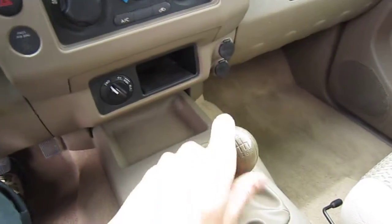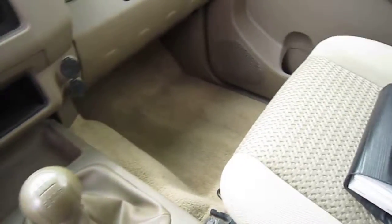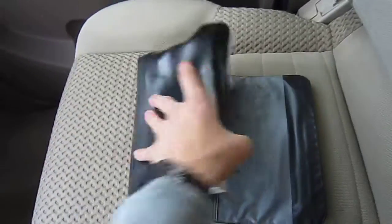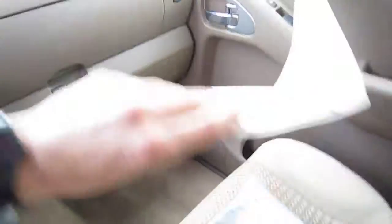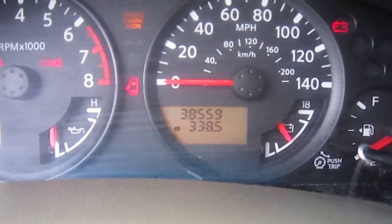This truck has a six-speed manual gearbox. Along with that, we do have all of the original books provided by Nissan, as well as the original window sticker. This truck is one of one — low miles, 38,559.